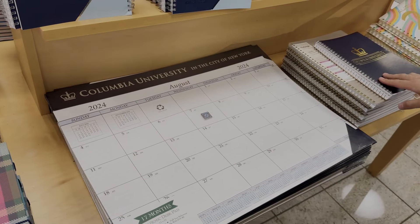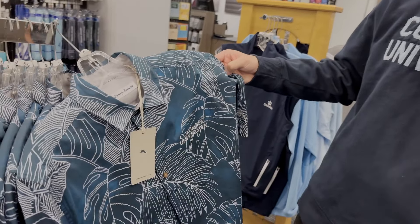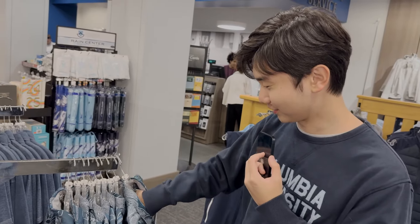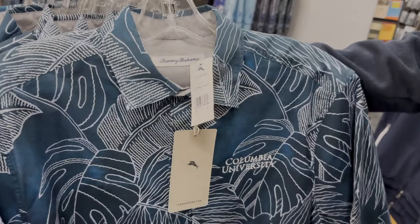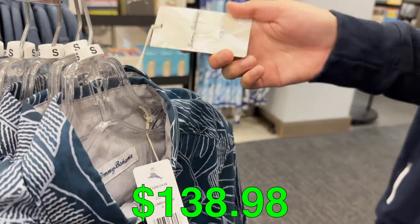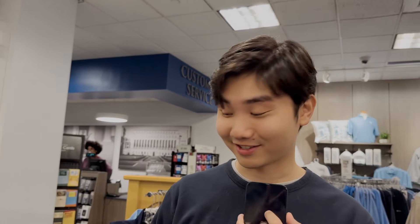In the middle section they got some calendars and stationeries, and over on this side they actually got a Columbia University Hawaiian shirt. Like most bookstores, a lot of these things are quite pricey — $138, so that's like $200 Canadian. Yeah, you can pay $200 for a Hawaiian shirt with the Columbia University logo on it.